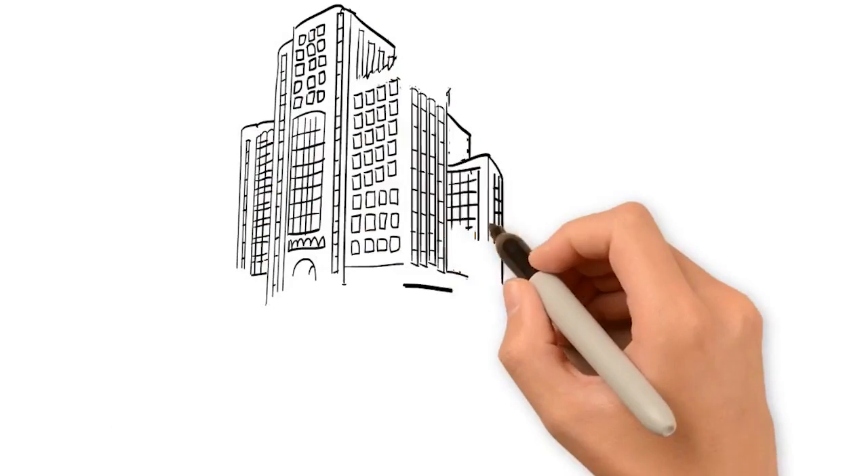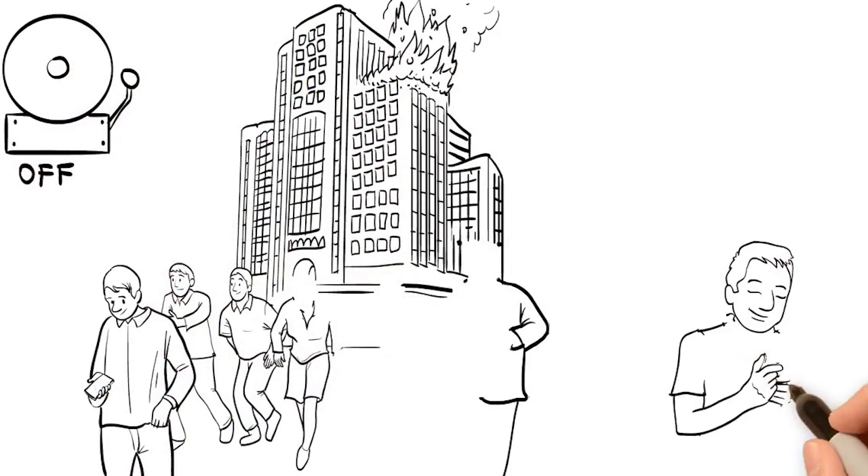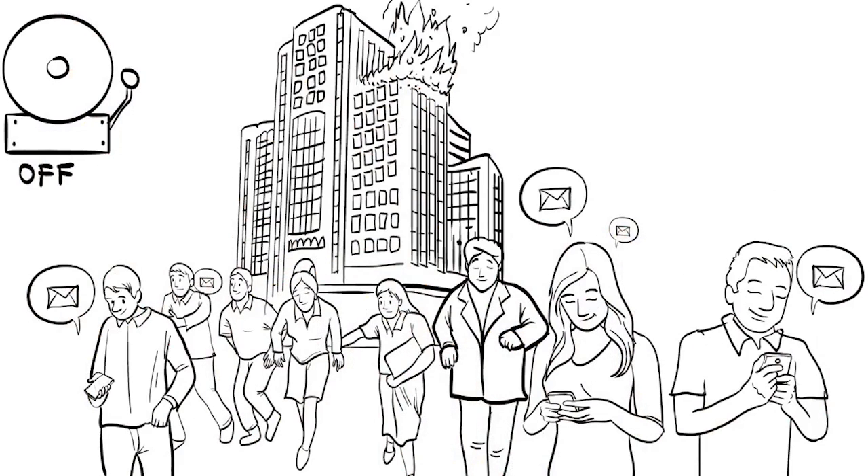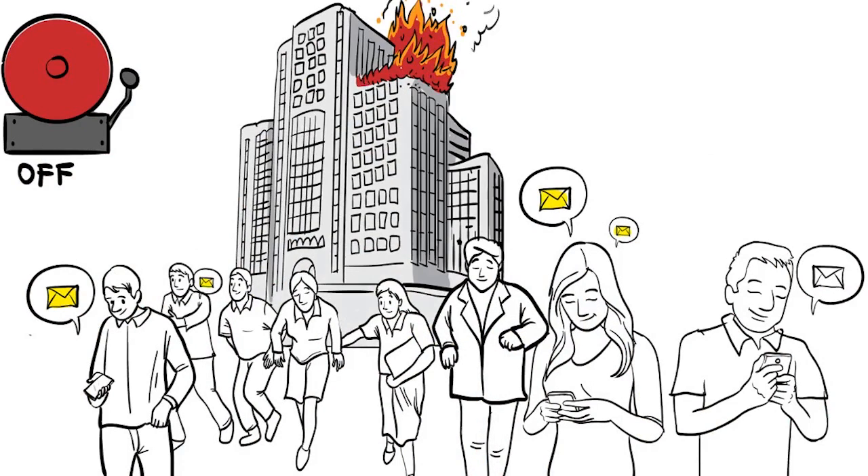When the fire alarm is raised, everyone leaves the building as quickly as possible. No need to collect fire lists or sign-in sheets. No need to wait to print fire rolls from on-site servers.